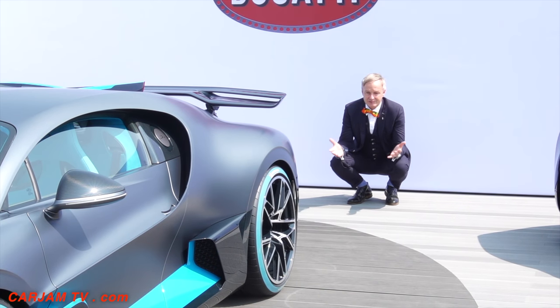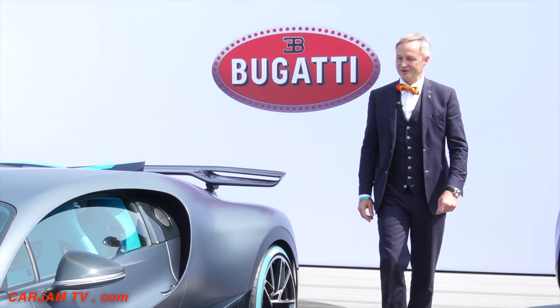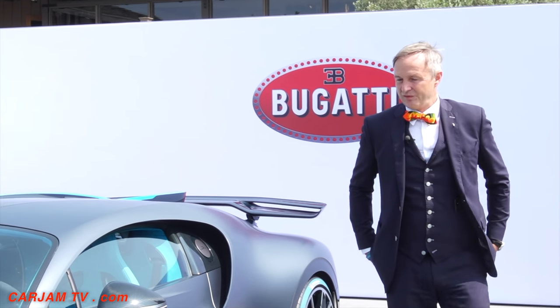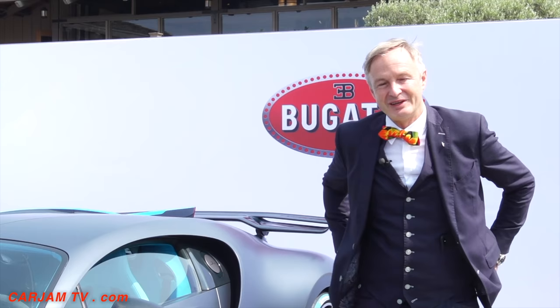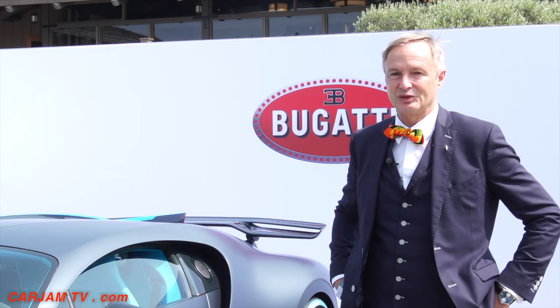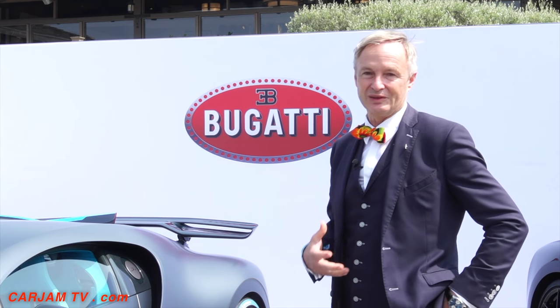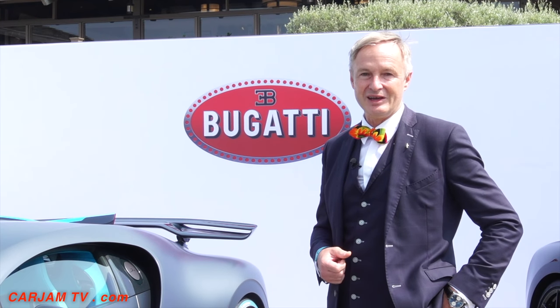Well, that pretty much wraps up our little walk around with the Bugatti Devo. 40 clients, each car five million, and they were all sold within four weeks. I think this is a clear sign and indication for the strength of the Bugatti brand and for the passion that our most trusted customers have for our products.